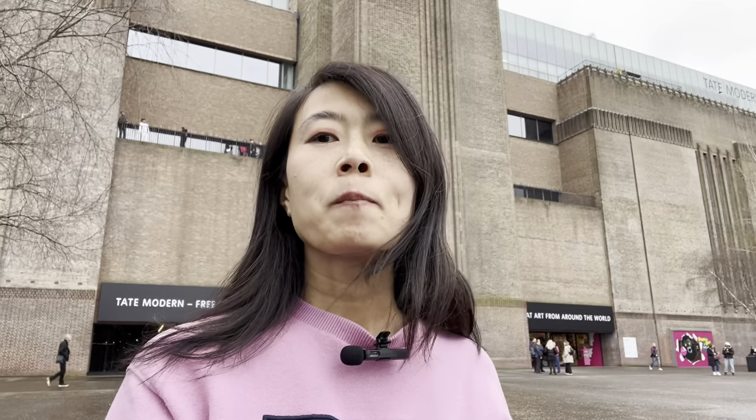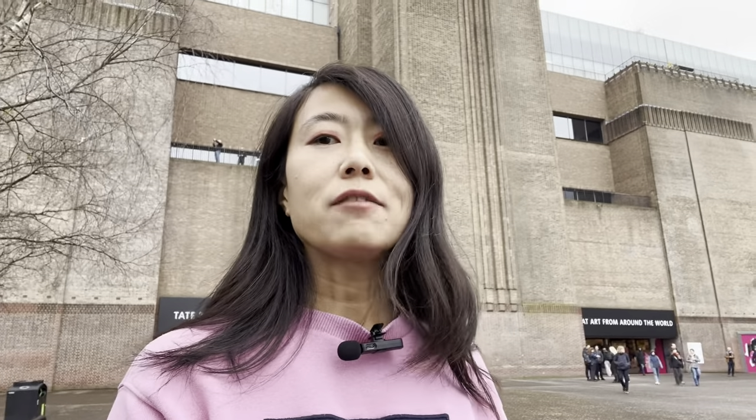Hello everyone, welcome back to my YouTube channel Kerry in London. Today we're going to visit this very iconic building in London - this is Tate Modern museum. This museum used to be a power station in the 90s, then it got shut down, and the Tate Gallery proposed to convert it into a modern art museum. It's right at this side of the river, very easy to get to, and if you come and visit London, don't forget to come to this place - there's some amazing artwork for you to see.